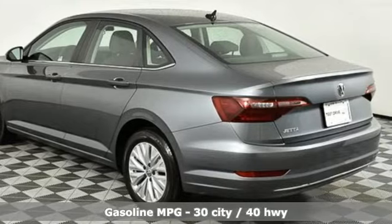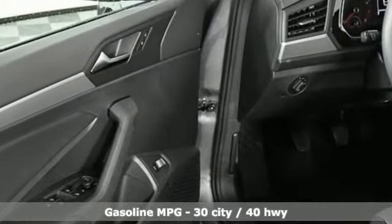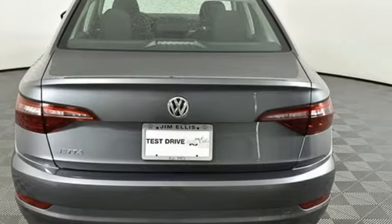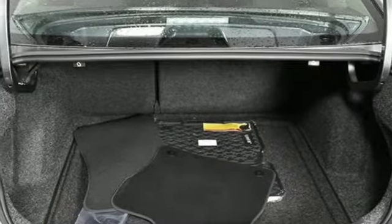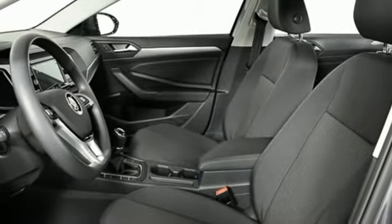It's well-equipped with the features you need: streaming audio, power heated mirrors, manual tilting steering column, Wi-Fi hotspot, manual telescoping steering column, intercooled turbo inline four-cylinder engine, active grille shutters, gas-pressurized shocks, and manual transmission.